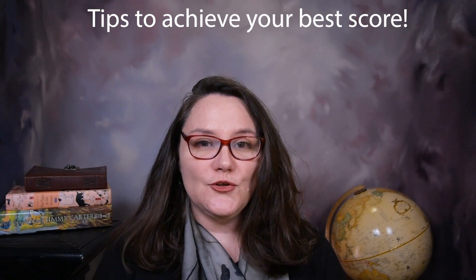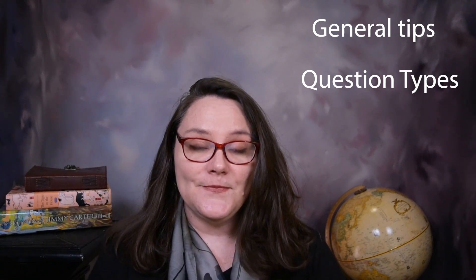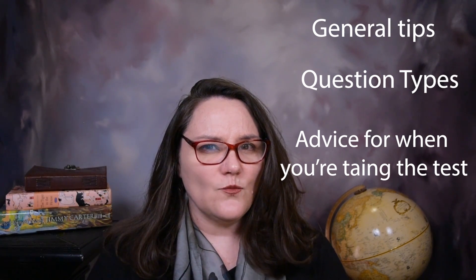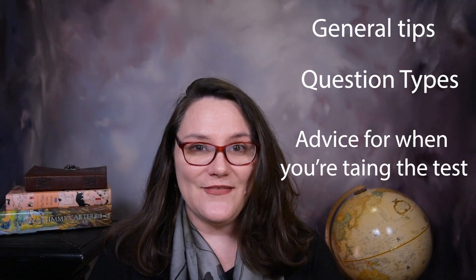Today we are going to talk about my tips for you to achieve your best score on the Duolingo English test. My name is Sally and welcome to my channel. For today I thought we would first talk about some general tips, then go through the question types with suggestions for each, and finally give you some thoughts about when you first sit down to take this test.